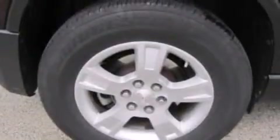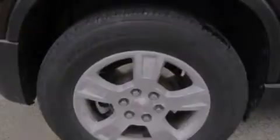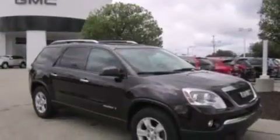Also included are full power accessories, a rear window defroster, front and rear reading lights, a keyless entry system, and an auxiliary power outlet.